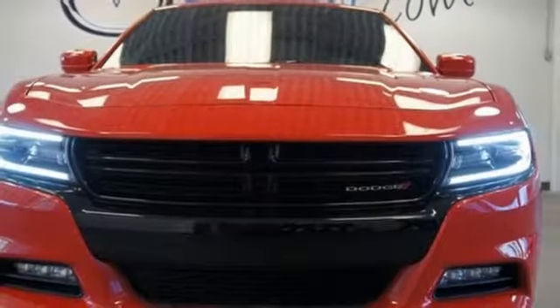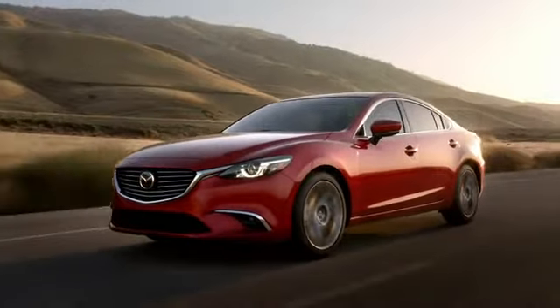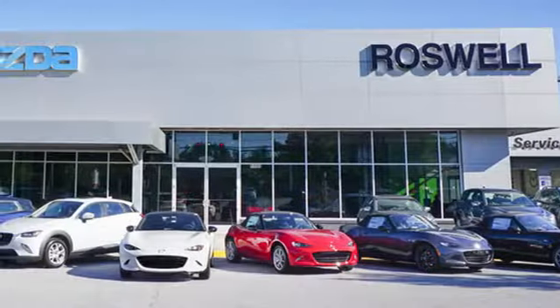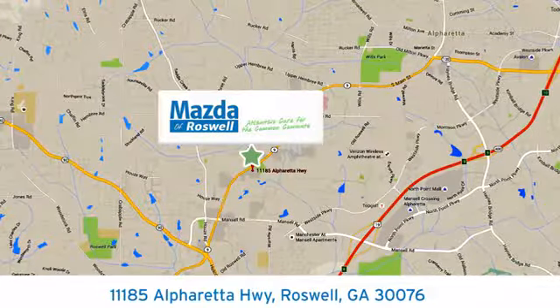Drive with pride. Get behind the wheel of this Charger today. For your cure for the common commute, visit today. We're conveniently located at 11185 Alpharetta Highway in Roswell, Georgia.